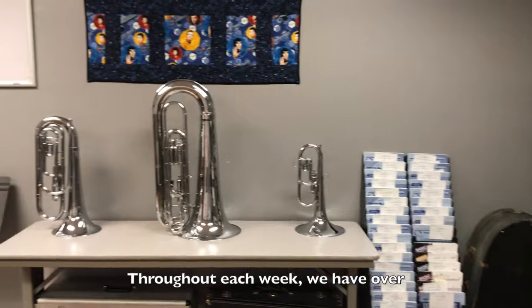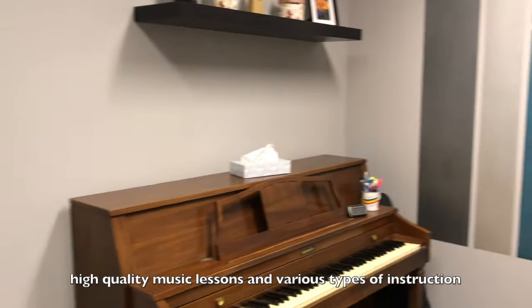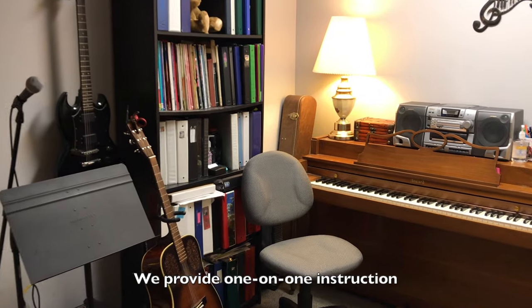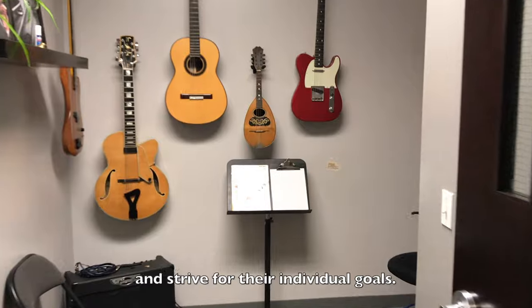Throughout each week, we have over 30 instructors to choose from to provide professional, high-quality music lessons and various types of instruction for our diverse range of over 500 students. We provide one-on-one instruction so each student can progress at their own rate and strive for their individual goals.